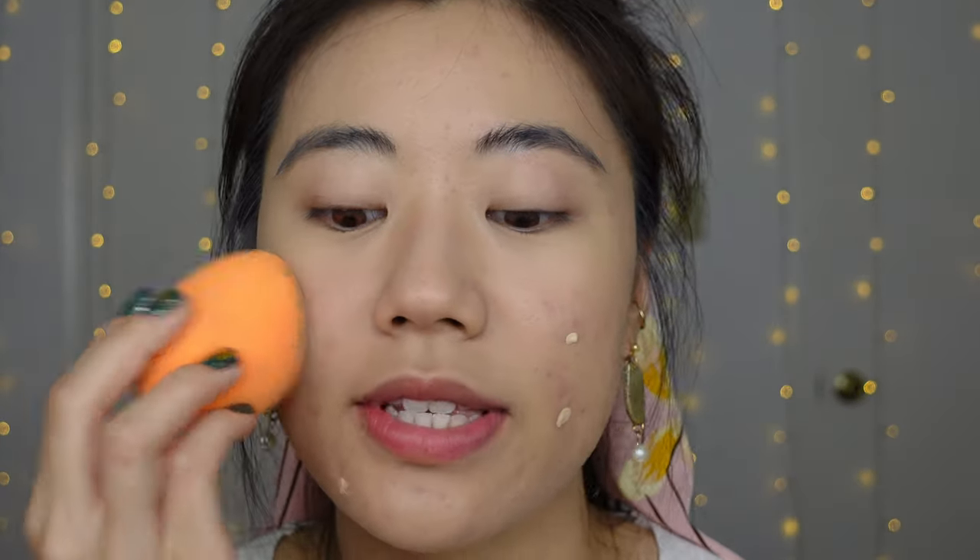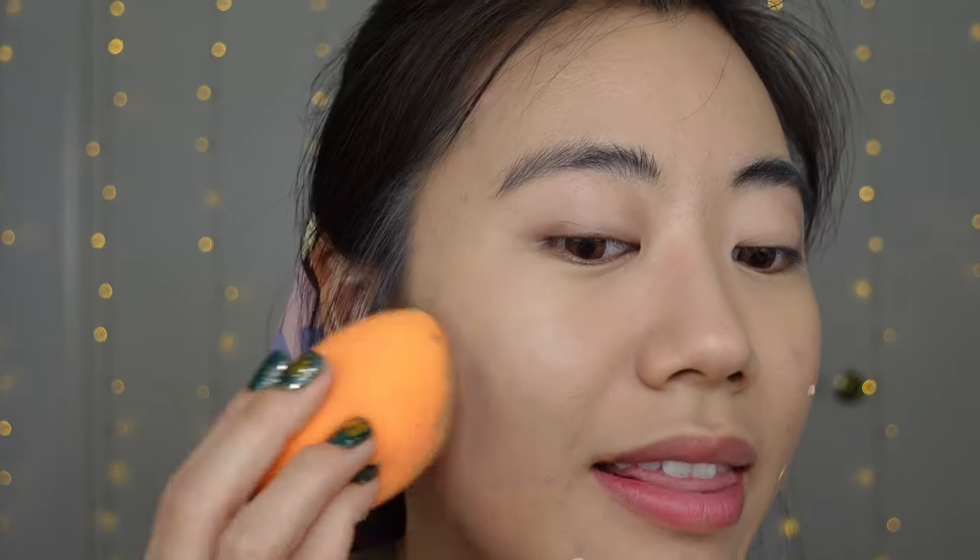The shade of Tarte Shape Tape I'm using is Light Neutral. This is definitely enough concealer because it stretches a long way, especially with a damp sponge. Ideally on my wedding day I will shave my face either that morning or the night before to have a really smooth canvas. I couldn't be bothered today, so I have a little peach fuzz, but that's fine — that's normal life.